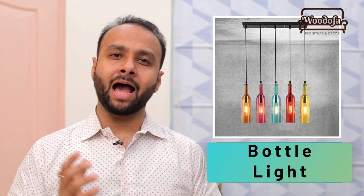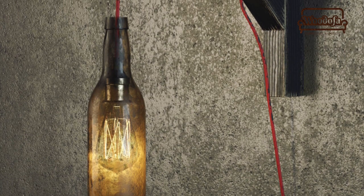Now I am going to show you a light which is my favourite — this is called a bottle light. You can place it on the breakfast counter, side table, bed area, or in the living room.